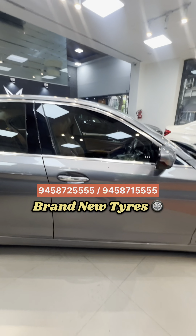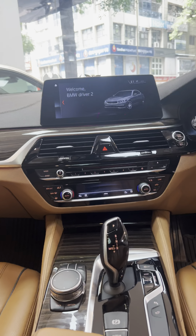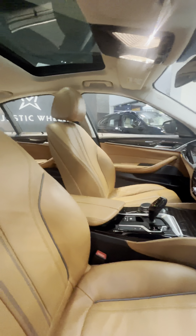I will show the interior. Look at the interior — tan interiors, dashboard condition, big infotainment system with reverse 360 degree camera and 3D view. Look at the steering mounts, steering condition, paddle shifters, and sunroof.